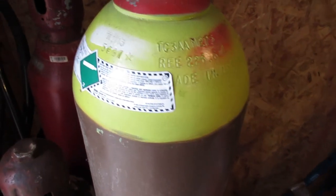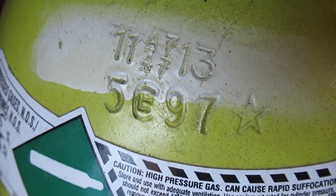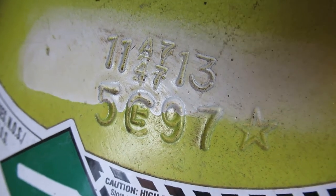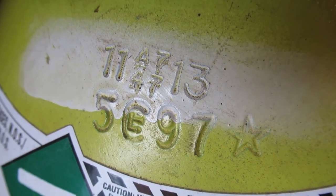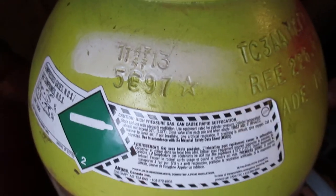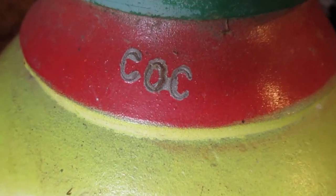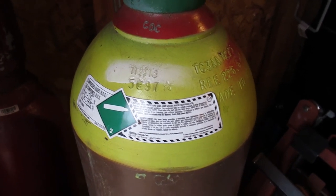That one is mine, and sadly it's also out of date. I noticed they didn't put the star on it when they did the last inspection, which is a bit concerning — normally if they put a star on it, it's good for 10 years. I had to stamp 'COC' on this for Customer Own Container, or 'COP' for Customer Own Product — you'll see that on some tanks, but it's not absolutely necessary to have that.